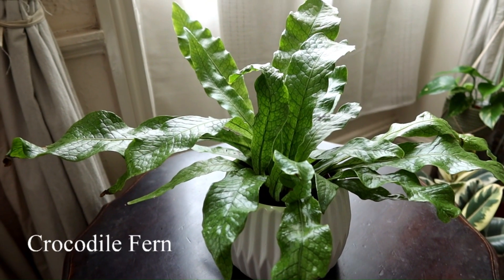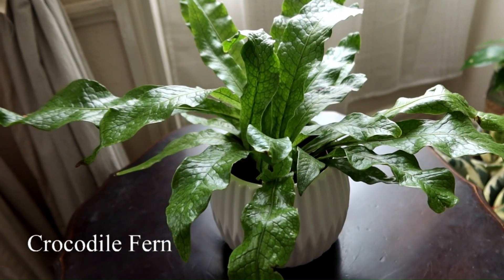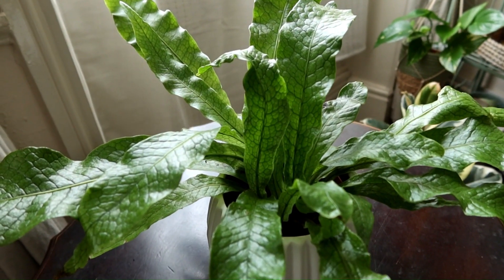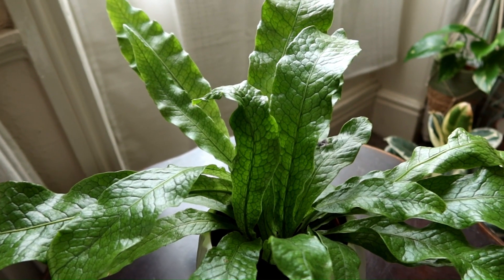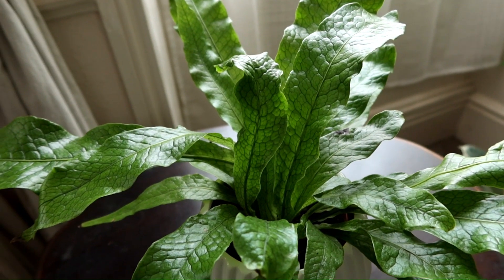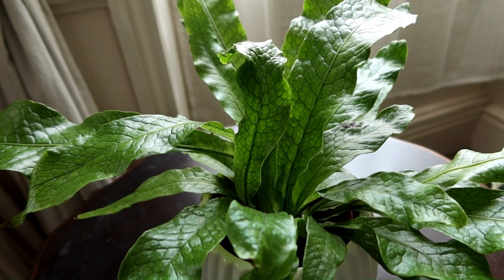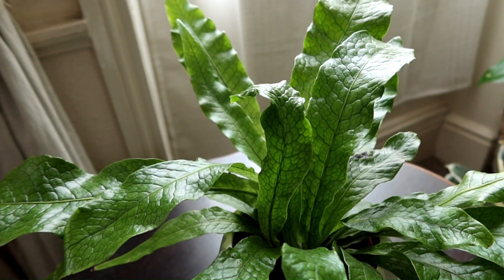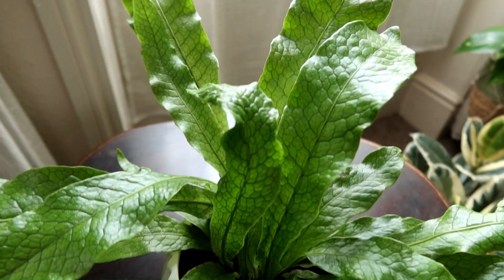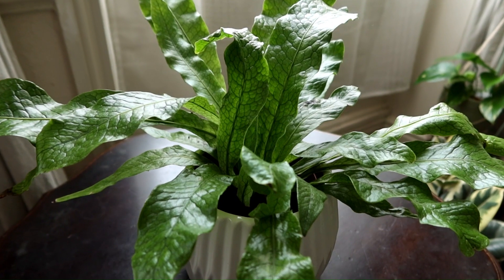The first plant on this list is the crocodile fern, and this fern is really tolerant of low light. In fact it actually prefers partial shade and it doesn't really like to be in super bright light. In my experience it prefers just partial shade and it seems quite happy that way.